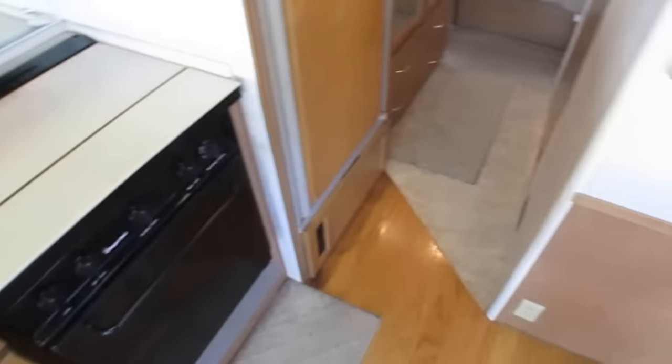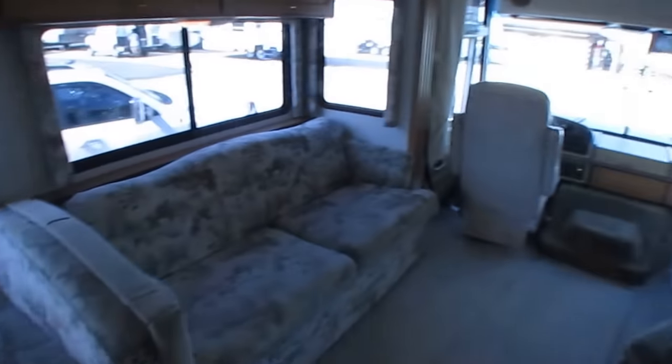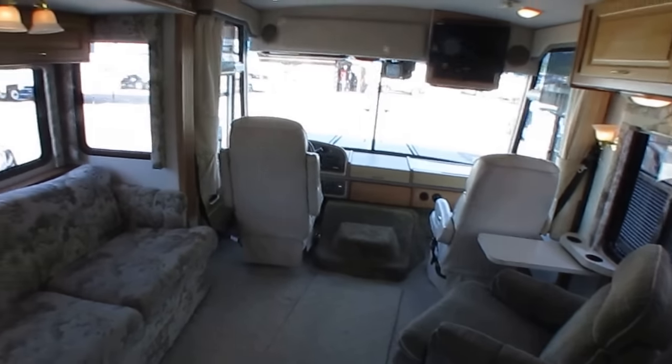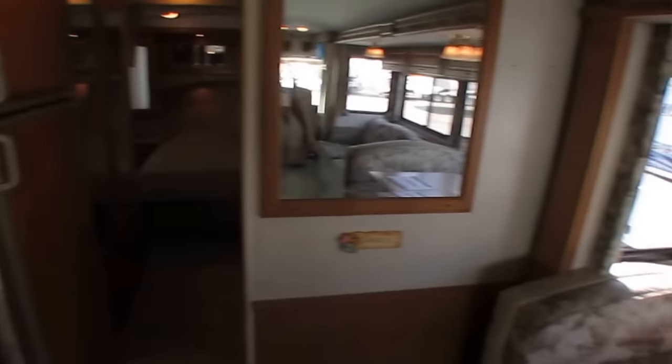I'm not going to hide anything. It is a 20-year-old motorhome — it's not new. But I promise you, you're not going to find a better condition Southwind for this price anywhere else.